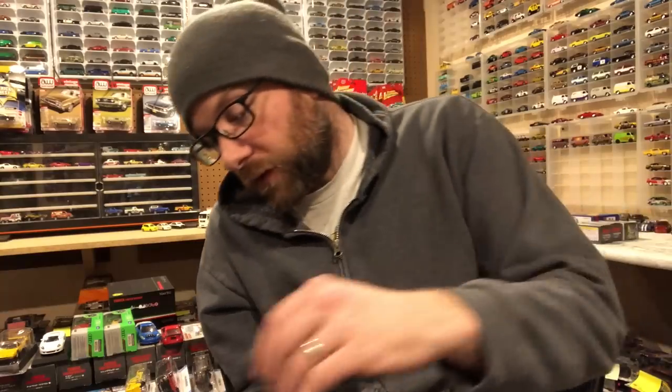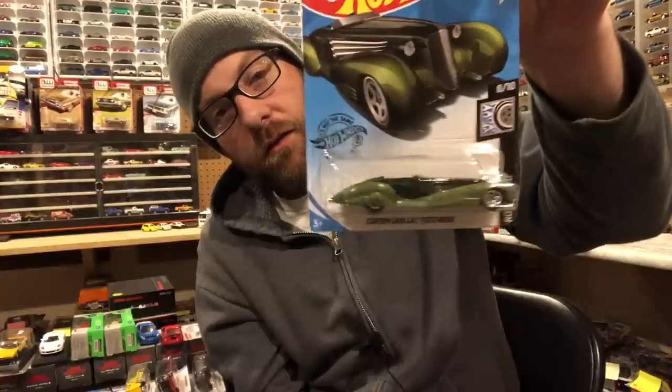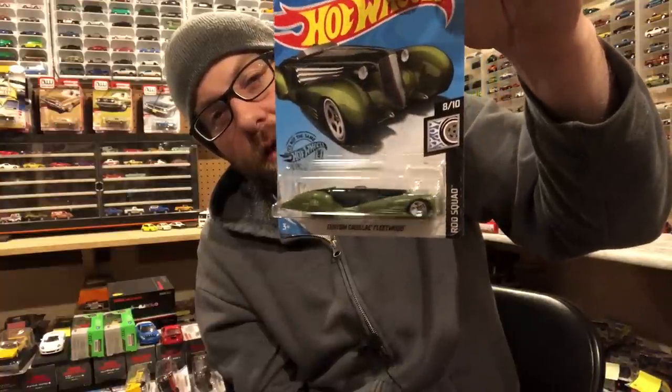The card art variation has a different rendering of the front end of the vehicle — I don't think it's accurate to the vehicle. This one is the version where the card art actually matches the front of the car. So look out for that for you card collectors. There's also a Custom Cadillac Fleetwood — I don't think this casting has been used in quite a while.